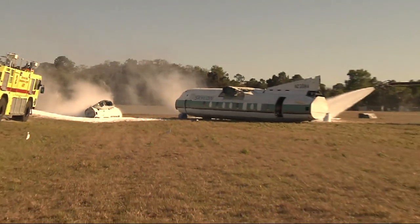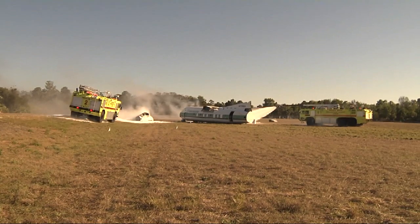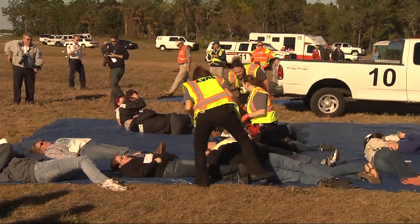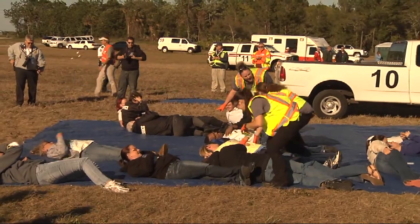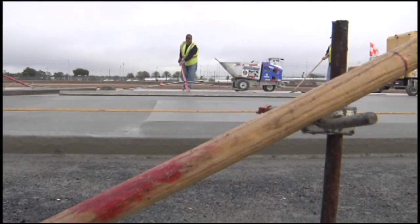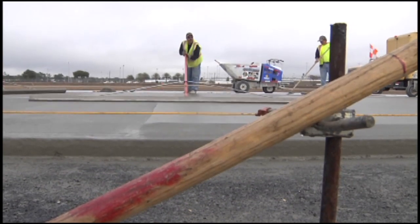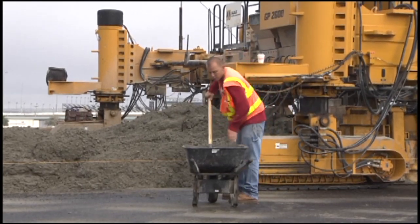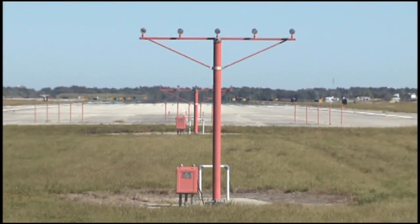Airport operations oversaw the planning and implementation of the drill. Working with multiple partners is a strong suit for the airport ops folks, as they often find themselves coordinating many partners on a project. The recent year-long, $20 million runway project is a good example of that coordination between airport tenants, construction personnel, aircraft control, and more.